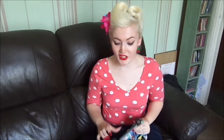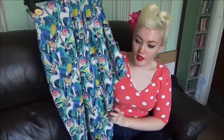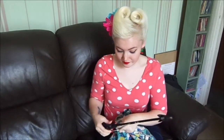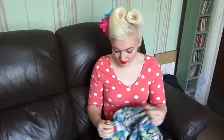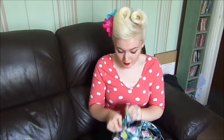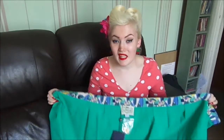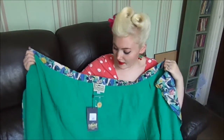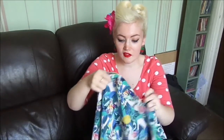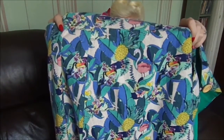Next item actually matches the cardigan — it is this toucan and flamingo sarong skirt. This skirt is actually amazing. It has a button and when you undo it, it is like an actual wrap, which is amazing — you can wear it to the beach with your bikini underneath. The inside lining is green and on the outside it has lovely toucans with flamingos. It's absolutely beautiful.